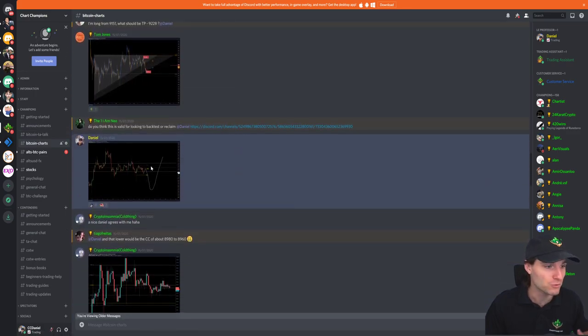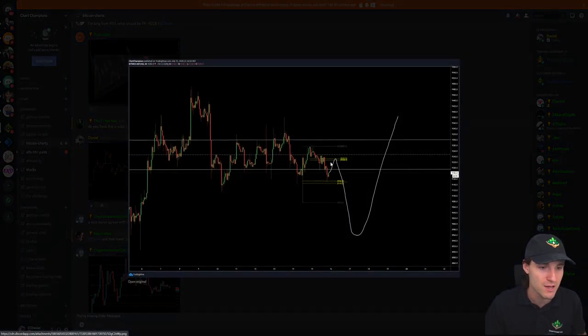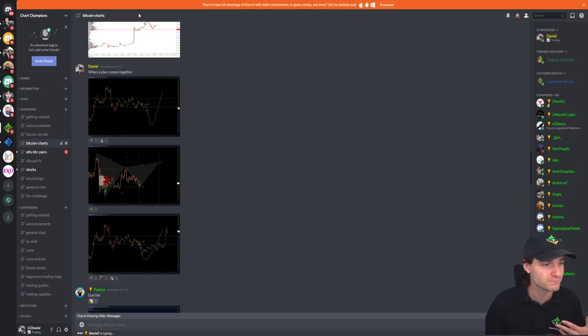And if you remember correctly, it was off of this idea. The move up to the CC, down and then push back through it up to 9,400 regions. And this is what we mean by when a plan comes together. That was obviously the original idea.